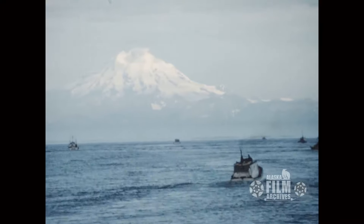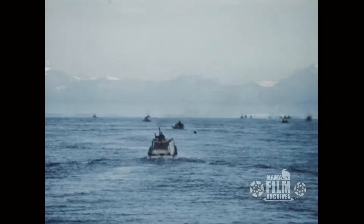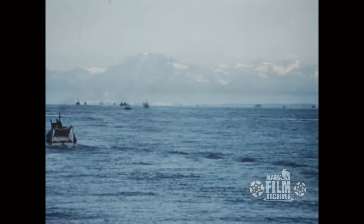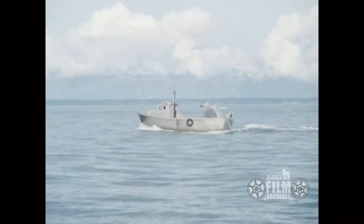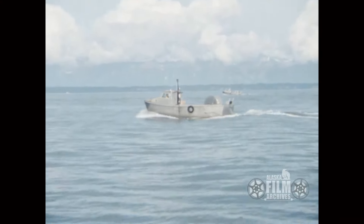I get my mountains mixed up — that's either Iliamna or Redoubt. It's just beautiful across the water down there. Their sunsets have to be the most beautiful in the world. They have some beautiful sunsets down there. Here's the boats going out for fishing.